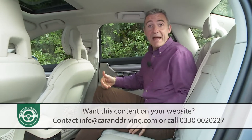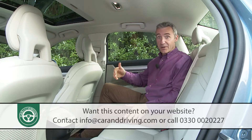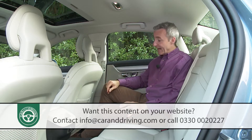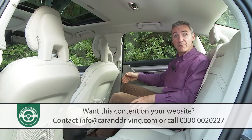Taking a seat in the back — given the extra body length the S90 enjoys over some of its rivals you'd expect it to feel pretty spacious back here, and by and large it is. A clever design of front seat back further frees up leg and knee room for rear seat passengers.